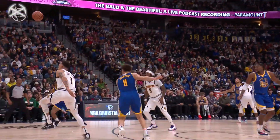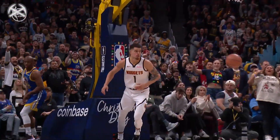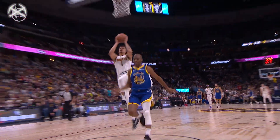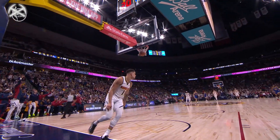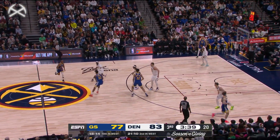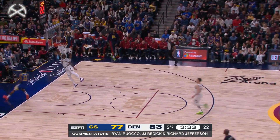He thought Looney was going to set a screen, which was going to give him another half second. I got a text message from the governor of the Denver Nuggets, Josh Kroenke, who said he's not 6'10" — he's a full 6'11". Ryan Rucco, J.J. Redick, Richard Jefferson, Katie George wishing you and yours a very Merry Christmas and a Happy Holidays. As Caldwell Pope comes up with a steal and a finish.